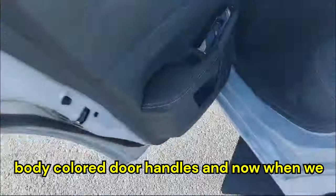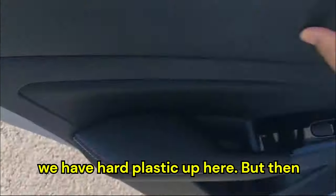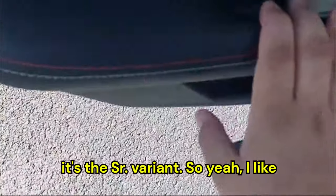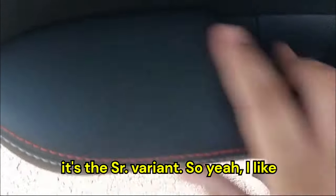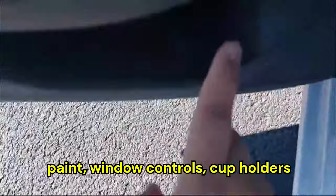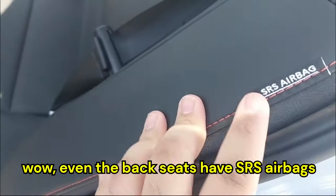Inside the back door we have hard plastic up top, but below we have soft-touch leather with red stitching, since this is the SR variant. I like the leather door handles, glossy black paint, window controls, and cup holders. The back seats also have side airbags, and the leather seats are perforated with red stitching.